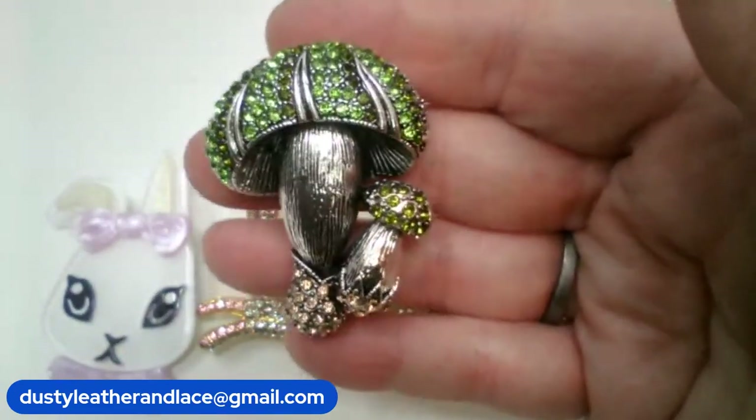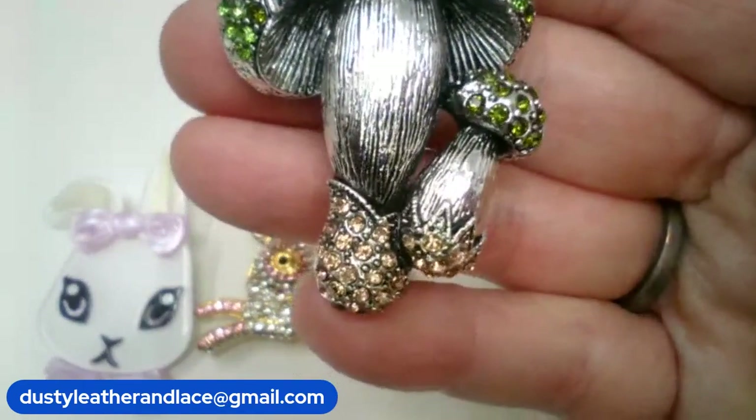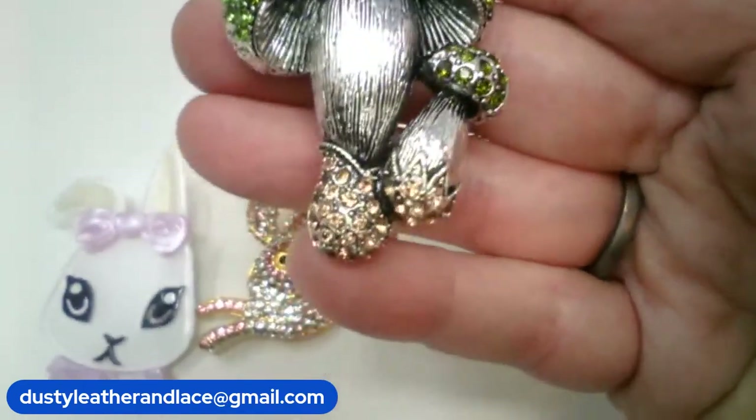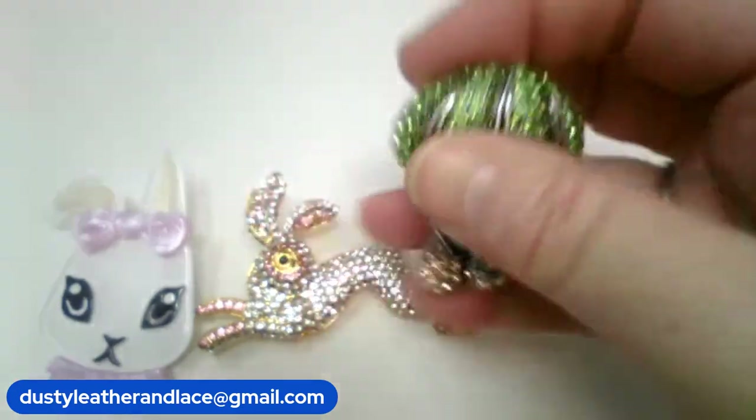Number nine is a rhinestone mushroom brooch. It's got pretty green rhinestones on the top and kind of a champagne color on the bottom, and this one is $8, number nine.